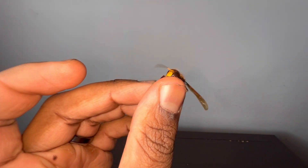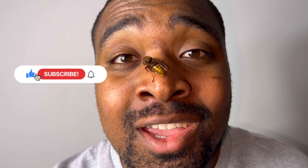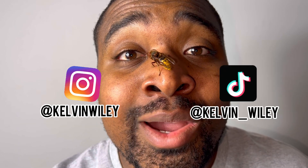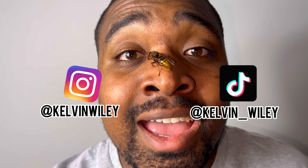That is going to conclude today's video. I really hope you guys enjoyed it and learned a few things about Vespa crabro, the European hornet. If you have any questions, feel free to ask in the comments. If you enjoyed the video, please leave a like and a comment, subscribe if you haven't already, and hit the bell icon for post notifications. Follow me on Instagram at Calvin Wiley and on TikTok at Calvin underscore Wiley. Check out my website kelvinwiley.net, and I will see you guys in the next video.